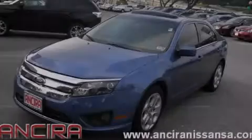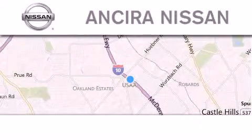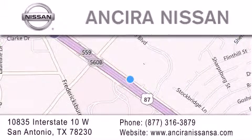Stop by today and test drive this automobile for yourself. Thank you for considering Ansira Nissan for your next new or pre-owned vehicle. For additional information, please visit our website, give us a call, or stop by our dealership. We are located at 10835 Interstate Highway 10 West in San Antonio. We look forward to serving you.